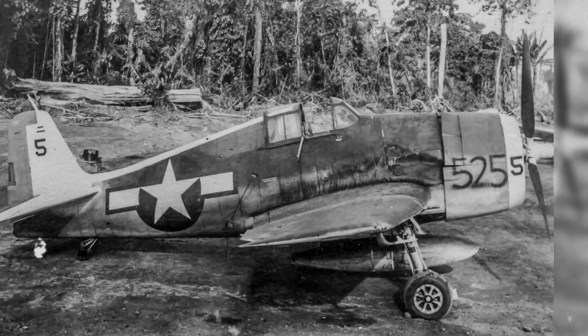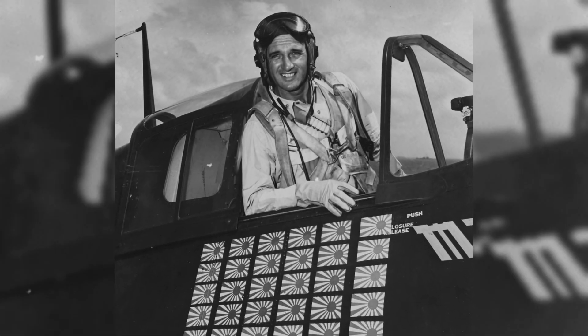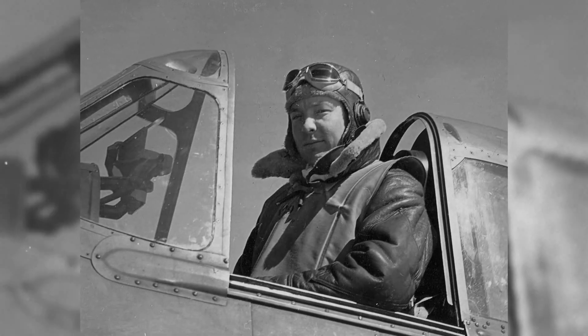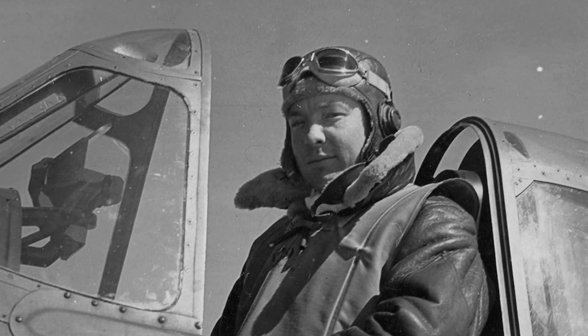Personal stories bring the machine into focus without glorifying the violence. David McCampbell's record in the Hellcat stands as a testament to the airplane's stability and firepower in steady hands, and Hamilton McWhorter became the Navy's first Hellcat ace — the first to reach five victories in the type.